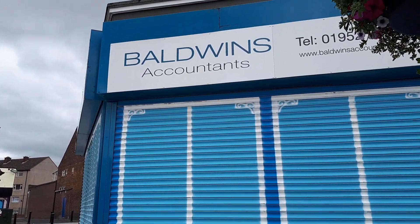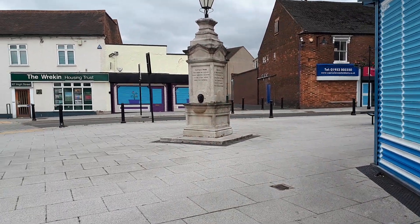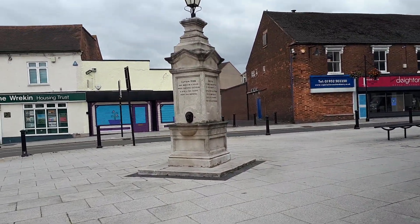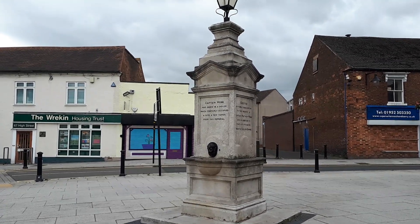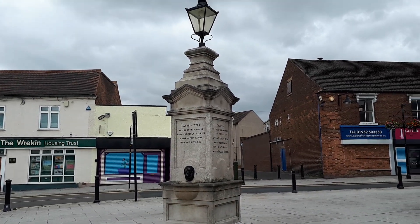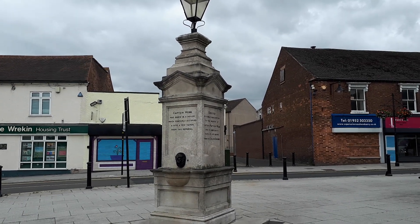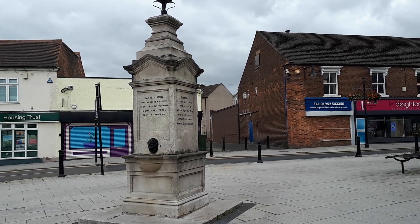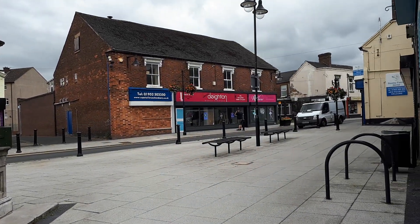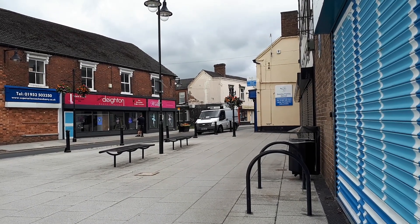Past the Baldwin's accounting office, and as you can see right there we've got the monument for Captain Webb, which I've made a video about previously. Captain Webb of course being famous for being the first man to ever swim the English Channel. We're gonna proceed onwards down Dawley High Street.